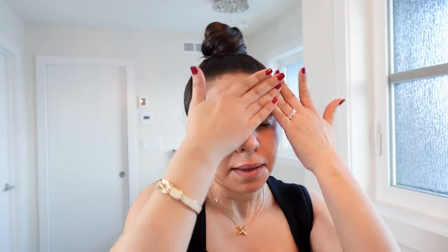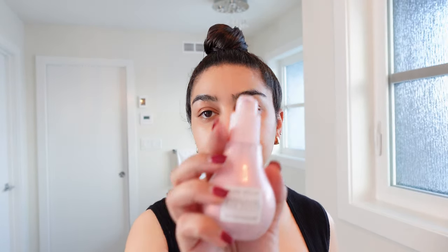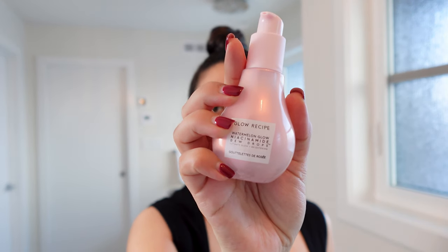I got it from local Sephora. They don't carry everything, but it's better than nothing. It's really lovely — this is my second time using it and it's been amazing. It's been amazing to have it on my skin. I'm not sure if there's any different effect, and this is the Glow Recipe Dew Drops.